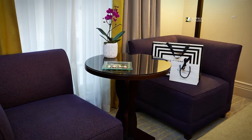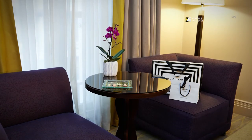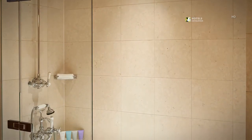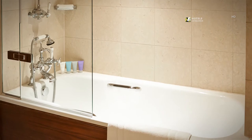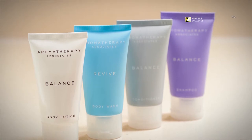Our deluxe rooms have a seating area for you to relax after an exhausting day of shopping and sightseeing in London. Enjoy a hot bath in one of our boutique hotel rooms' luxury marble bathrooms. Enjoy the great and soothing aromatherapy amenities in our five-star London hotel rooms.